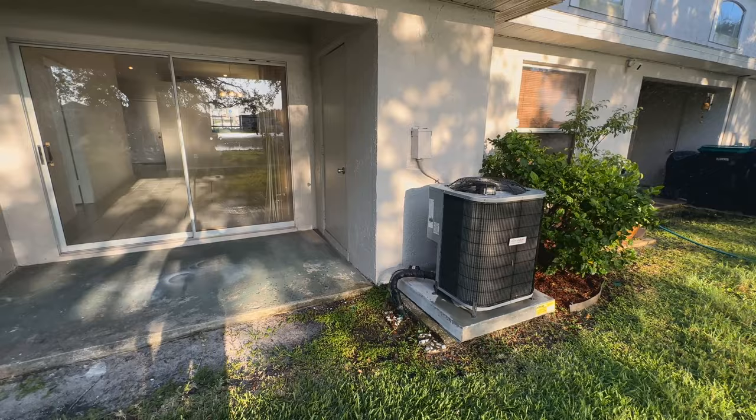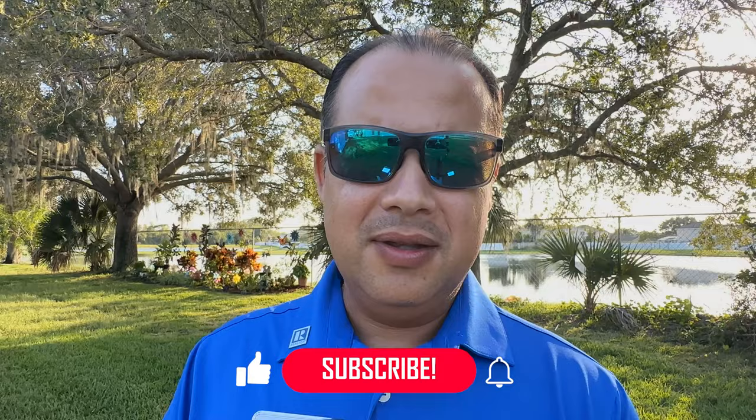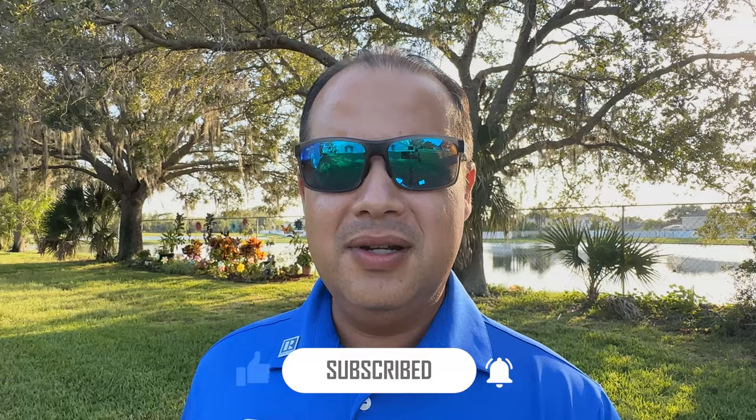Well, that's it, guys! Thank you very much for watching today. I hope you liked it, and if you're interested in making an appointment to see this house, you can contact me at the phone number on the screen. If you're looking to buy or sell a house here in Orlando, I'll be more than happy to help. If you like the work I'm doing, please give me a thumbs up and subscribe to the channel so you can see more videos I'll be posting every week. Thank you again for watching, and I'll see you guys in the next video. Bye!